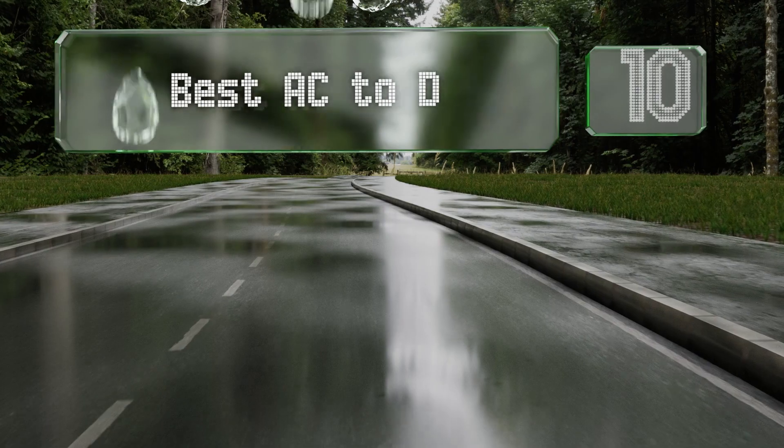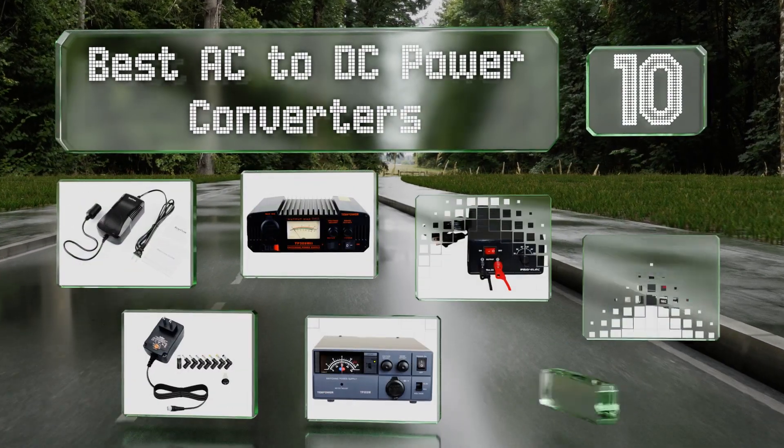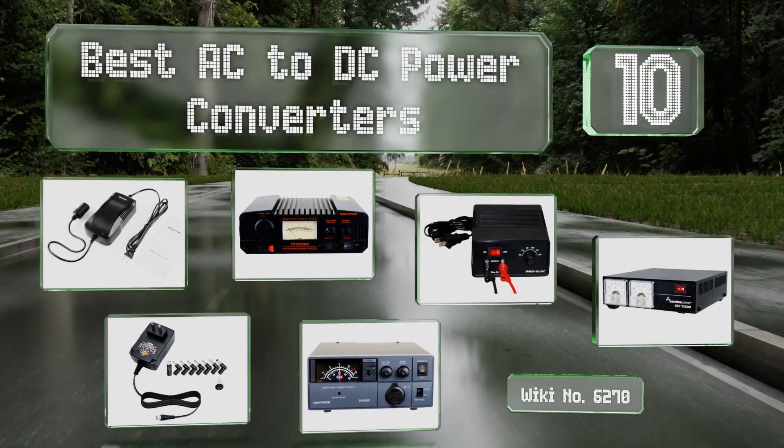EasyVid presents the 10 best AC to DC power converters. Let's get started with the list.